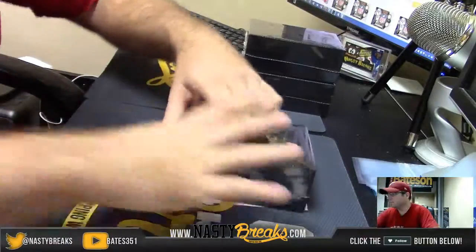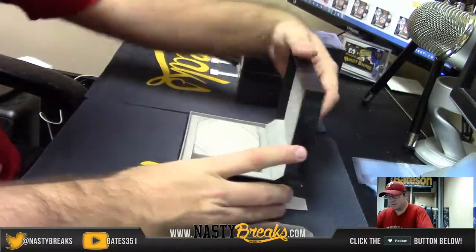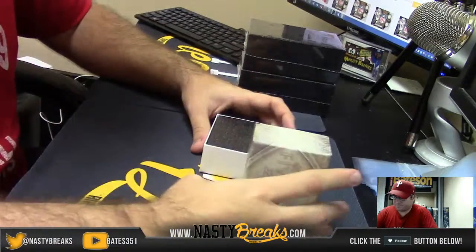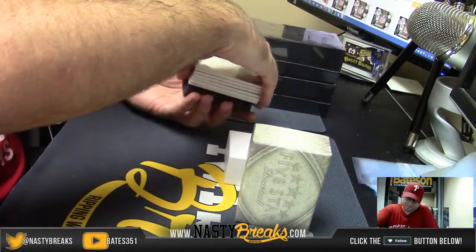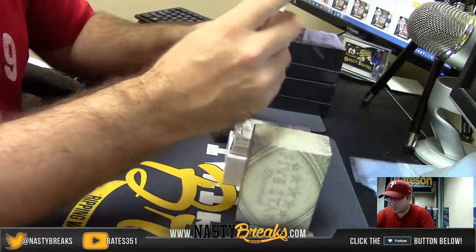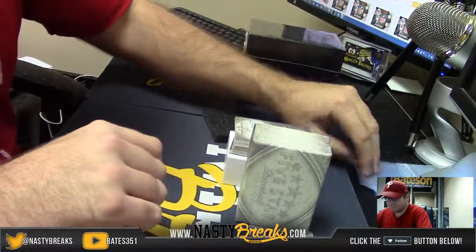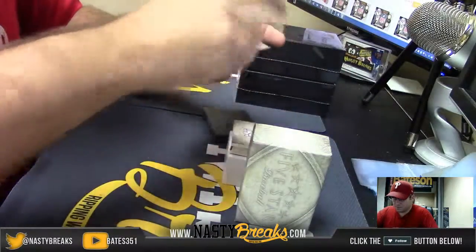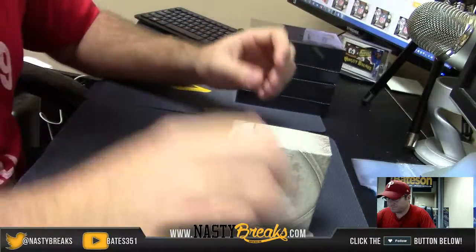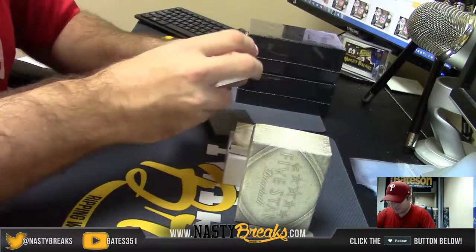Alright, box number 2. Here we go. For the Washington Nationals, number 2, $3.99. Ryan Zimmerman. Number 2, $1.49. Vladimir Guerrero. Number 2, $4.99. Aaron Sanchez.